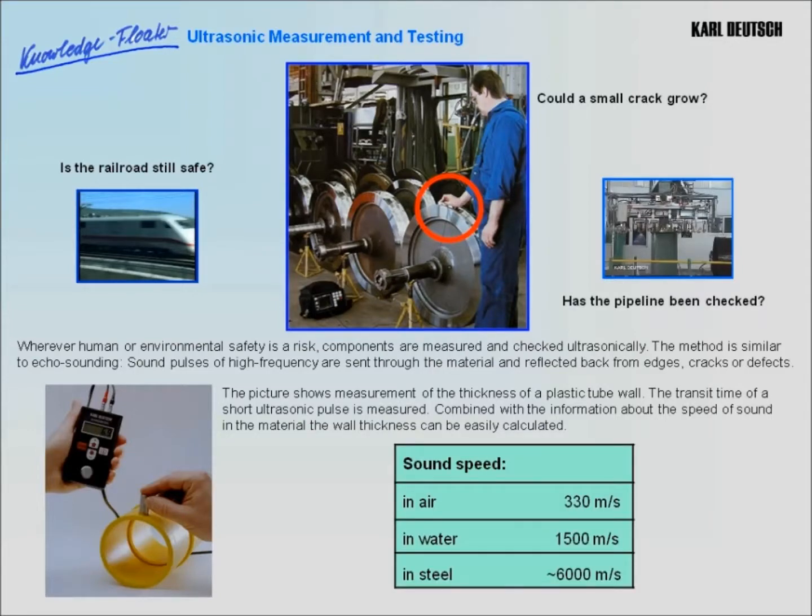The speed of sound varies widely in different materials. In air, as everyone knows, sound travels at 330 m per second. In water, sound travels more than four times as fast, at 1,500 m per second. In steel, sound travels another four times faster, at 6,000 m per second.